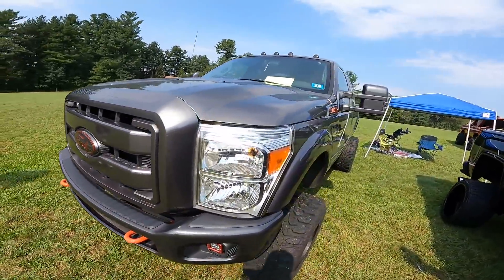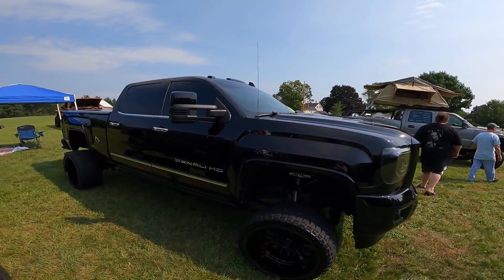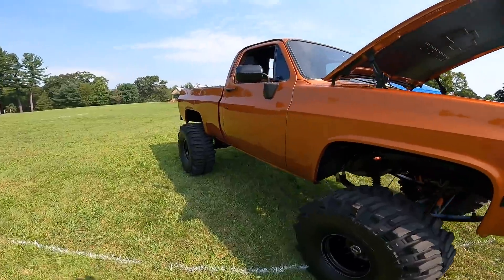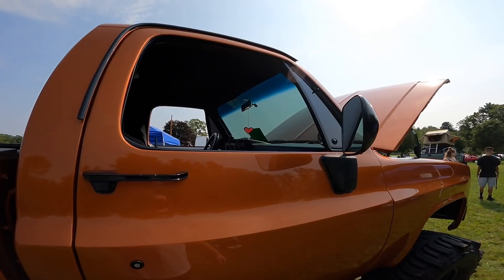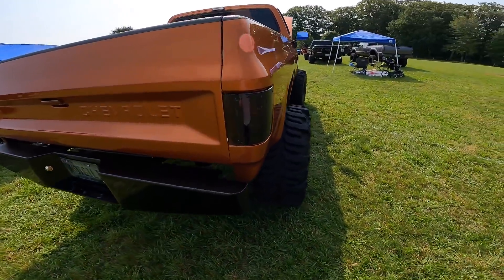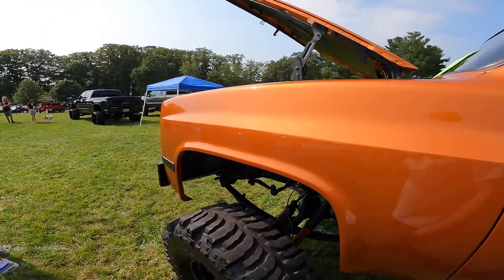2012 Ford F-350 Lariat with custom badges. We've got a Duramax right next to it. Look at the Rams, dude. I really like this color — like a copper. I've got to get Big Red to look like this. Super Swampers. He rhino-lined it — Line-X. It's electric blue.